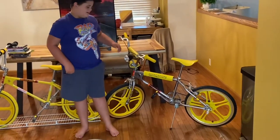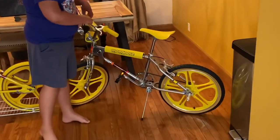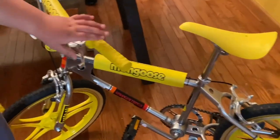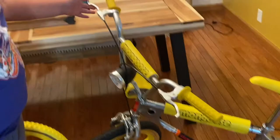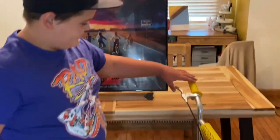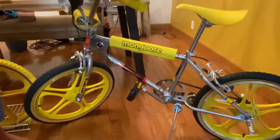Hey guys, happy Tuesday. Today I'm going to be showing you my Stranger Things Mongoose. Here it is right here. I really like these pads it came with. These mongoose. And this bike is from Stranger Things. Right here, here's the poster. Stranger Things is one of my favorite series and we bought a bike from it. It's really cool.